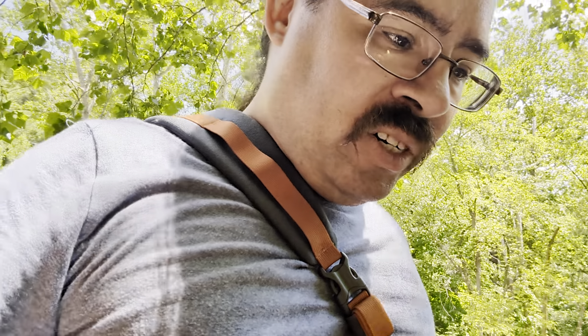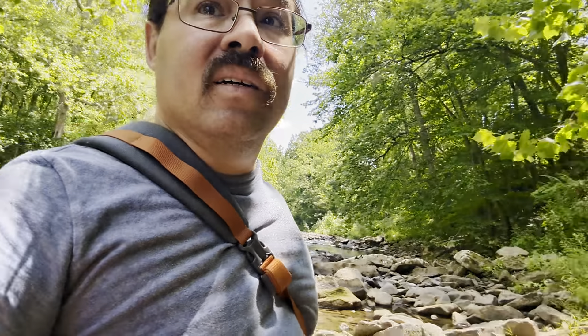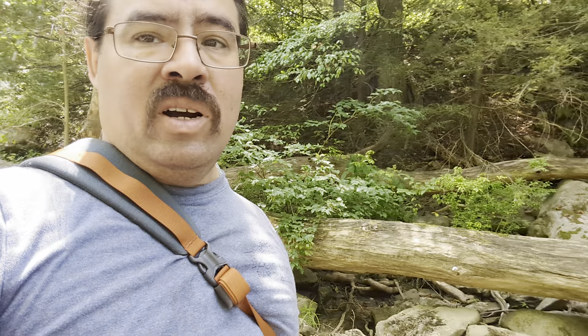Got these rubberized shoes — they do help a lot, but when something's slippery, it's slippery. There's no two ways about it. This area of the stream, even now, is very hard to navigate — very steep sides.